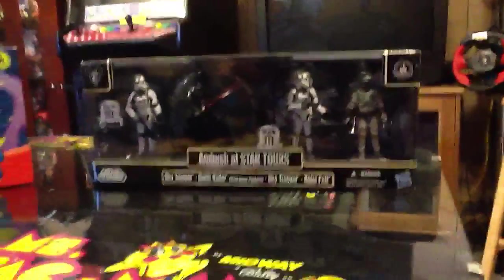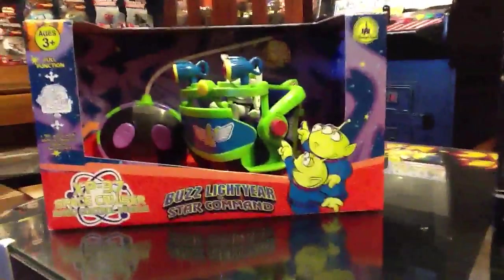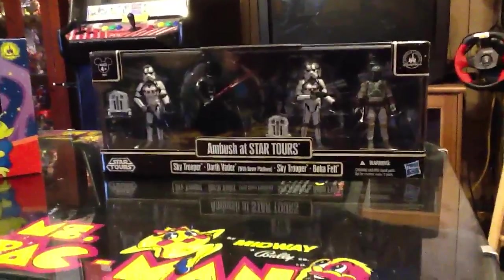Both of these can actually be purchased at the Emporium. Ambush at Star Tours is priced at $40, and the Space Cruiser is priced at $25. Both would be great gifts or just souvenirs for anyone who wants to remember something from one of those two great attractions at the park.